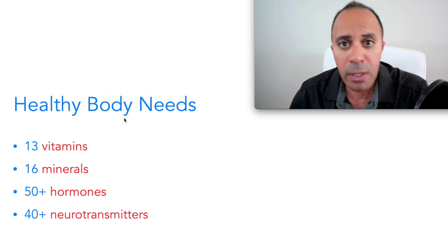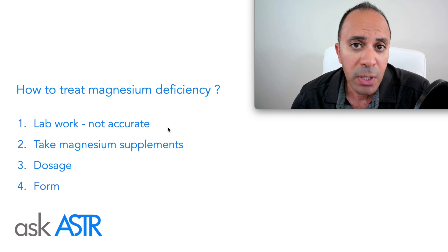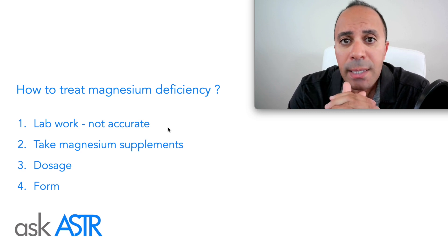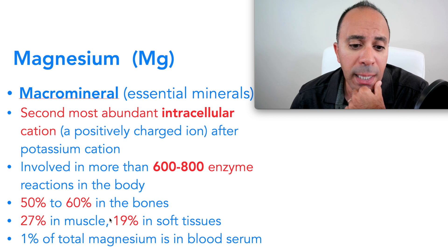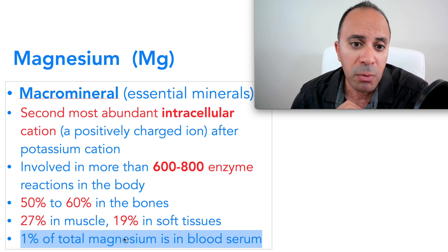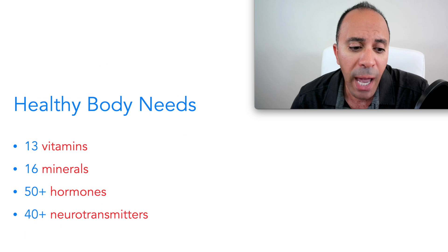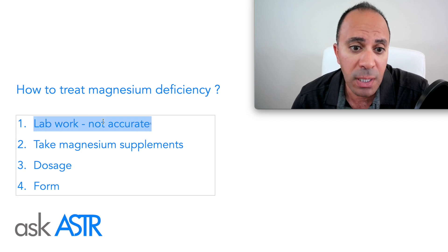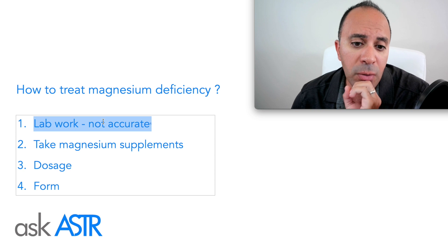If you start to have those symptoms, there's a high chance you have magnesium deficiency. Many people do lab work, but blood work is not very accurate to detect magnesium deficiency because only 1% of magnesium is in the blood. The blood work range used is also very narrow, not the wide range that usually appears on standard reports. So we have to be extremely careful interpreting these results, as they are not sensitive enough to confirm deficiency.